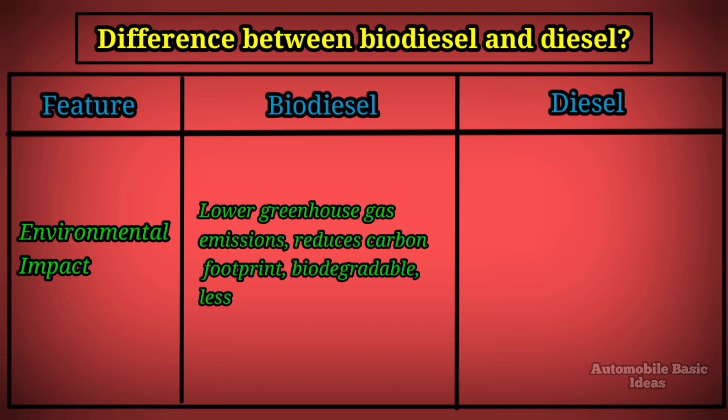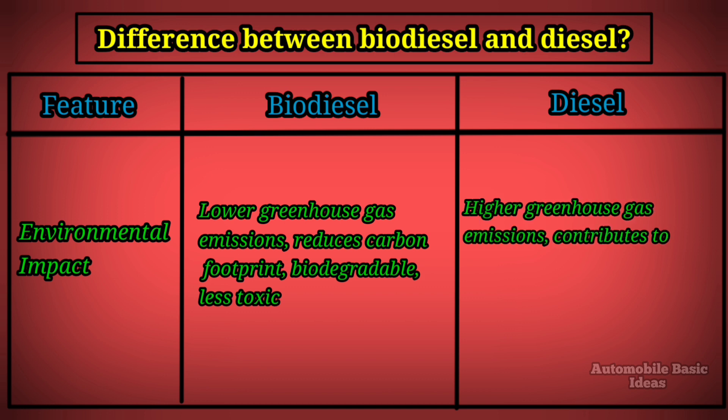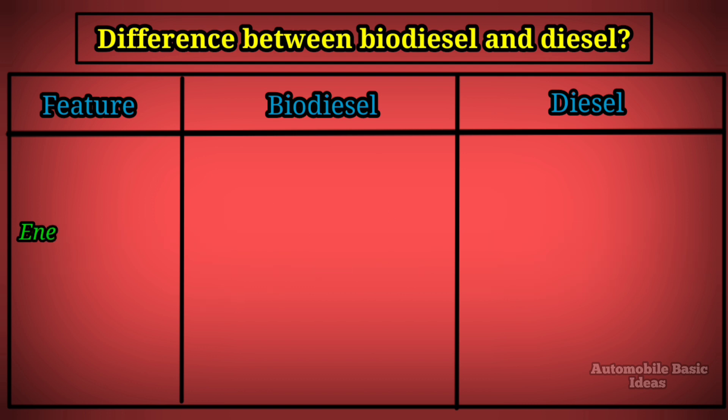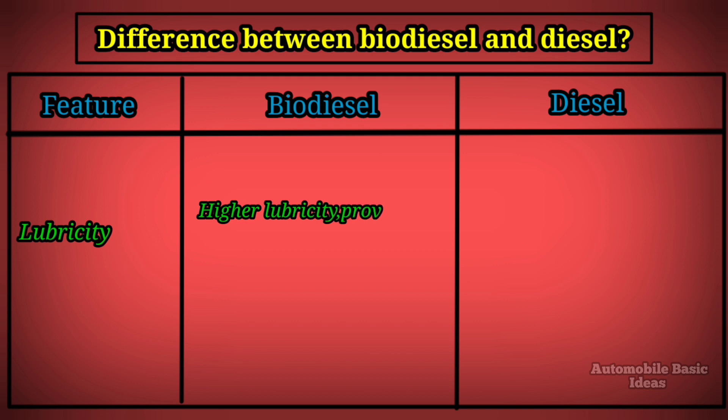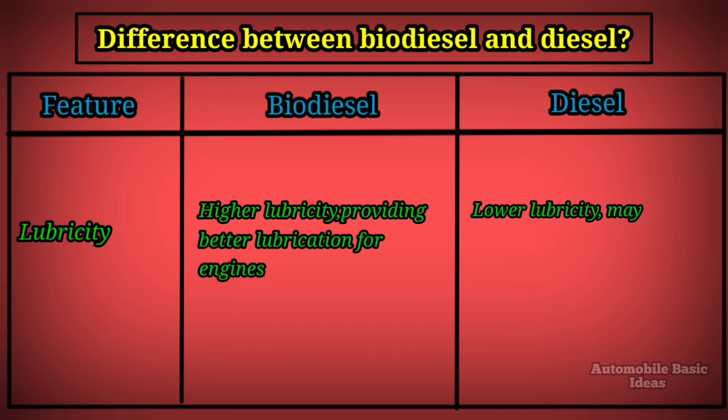Environmental impact: biodiesel produces lower greenhouse gas emissions, reduces carbon footprint, and is biodegradable and less toxic. Diesel produces higher greenhouse gas emissions, contributes to air pollution and global warming, and is non-biodegradable.